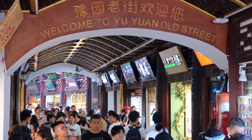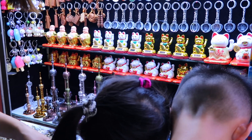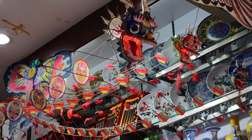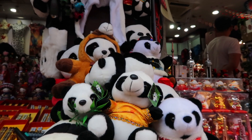Hey everybody, welcome to another video and welcome to Shanghai. At the moment I'm in Yuyuan Ancient Street, which is a popular tourist destination here in Shanghai. It's kind of an older part of town that's been converted into a shopping area. There's a lot of touristy types of shops where you can get a lot of souvenirs. Normally it's the type of place that I try to avoid when I'm traveling, but it is still a pretty cool area so I thought I'd check it out.